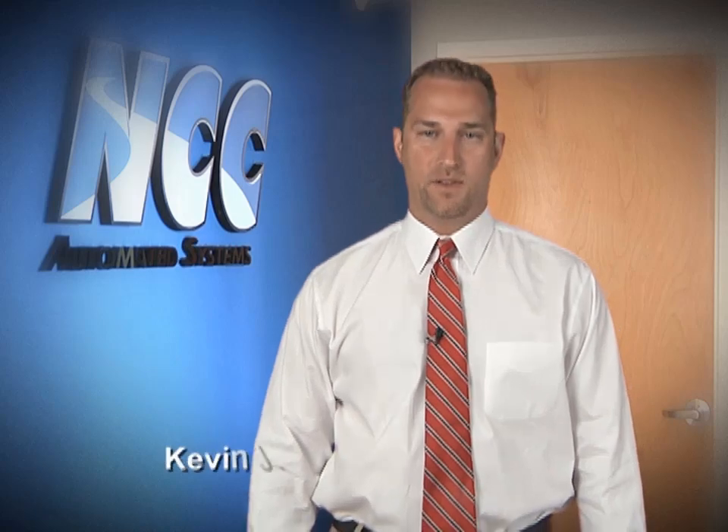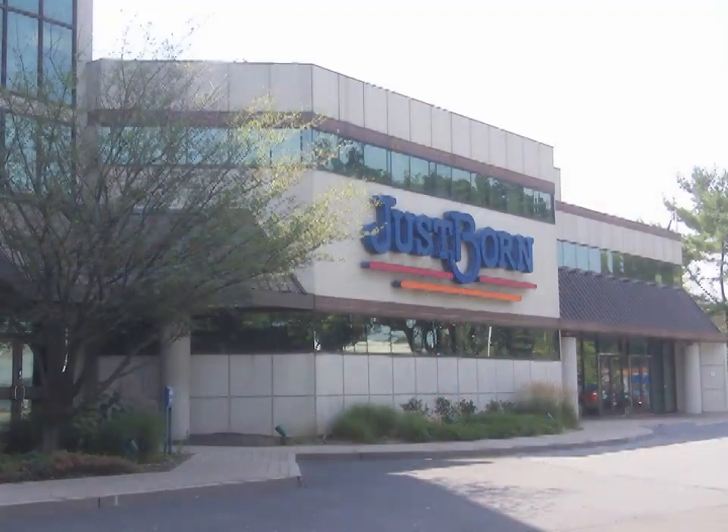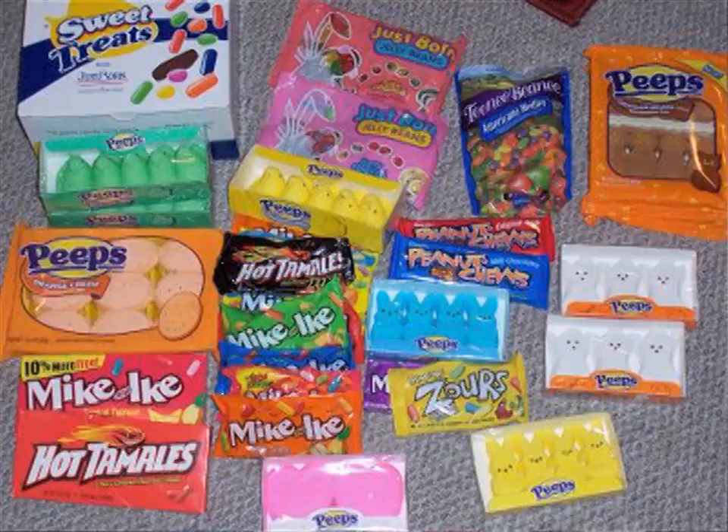We've been working in the food and food packaging automation industry since 1986. In that time, we've become a value-added partner to Justborn, the confection manufacturer of incredible brands such as Peeps, Mike and Ike, and numerous other popular candies.